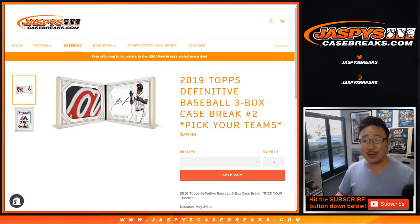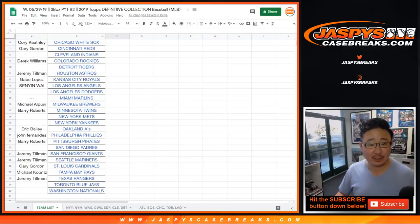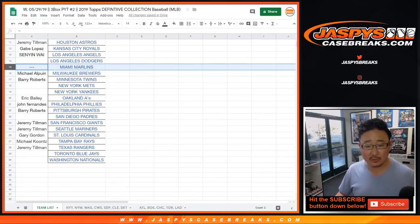Hi everybody, happy new release day. Joe for JaspiesCaseBreaks.com coming at you with 2019 Topps Definitive Collection Baseball. This is a three box pick your team number two. Big thanks to all of these people right here for getting your spots straight up. No Marlins by the way.